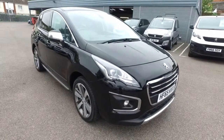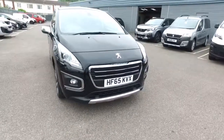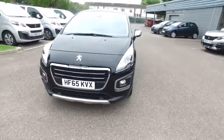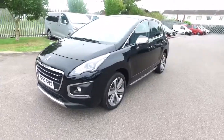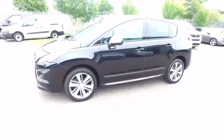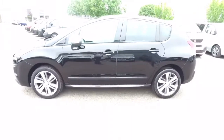Hi, it's Stuart from Howard's Peugeot in Dorchester. This is a 2015 on a 65 plate Peugeot 3008 crossover. This particular one is an Allure with the 1.6 Blue HDI diesel engine and 120 brake horsepower with the EAT6 automatic gearbox. This specific car is in Nera Black.